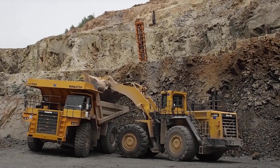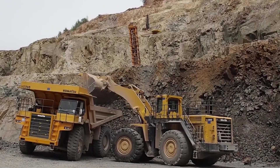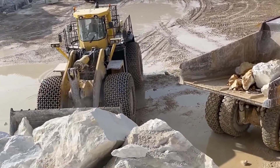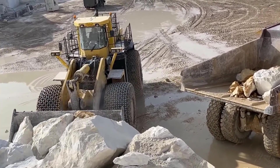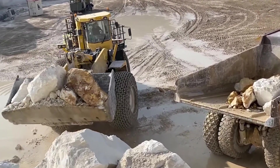Its hydraulic system is so smooth and precise, it's like the loader's doing a graceful ballet with your materials. The Komatsu W8800 3EO is a heavyweight champion in the loader world — a real-life superhero for all your heavy-duty tasks.